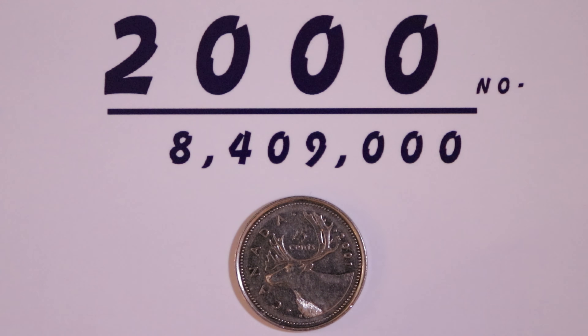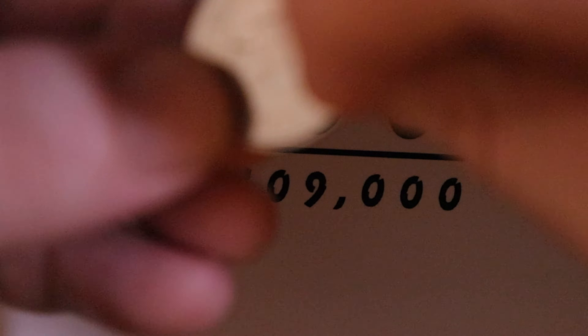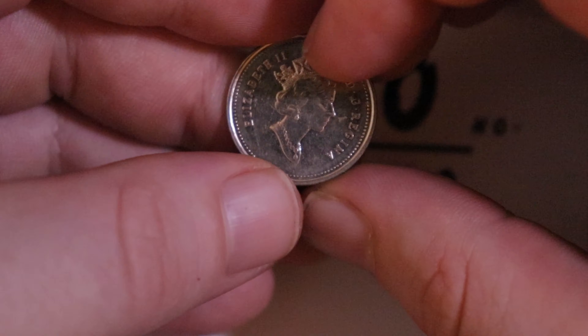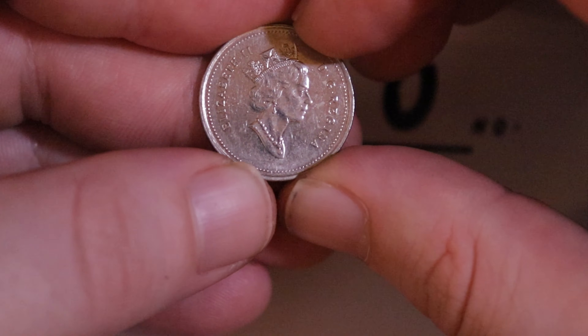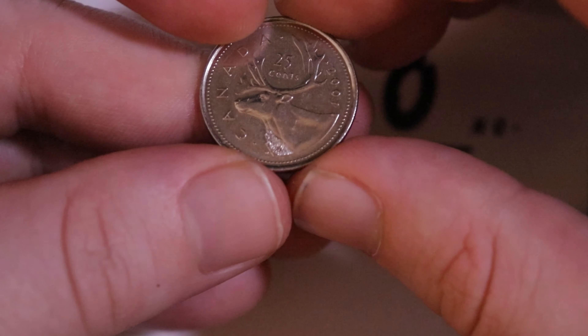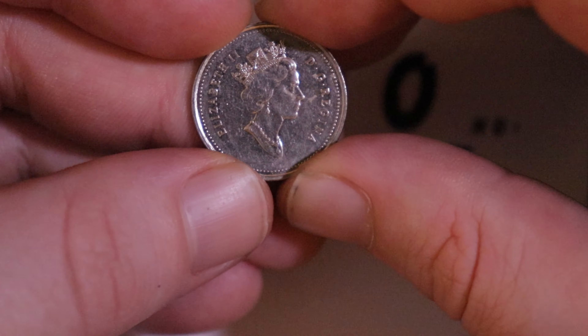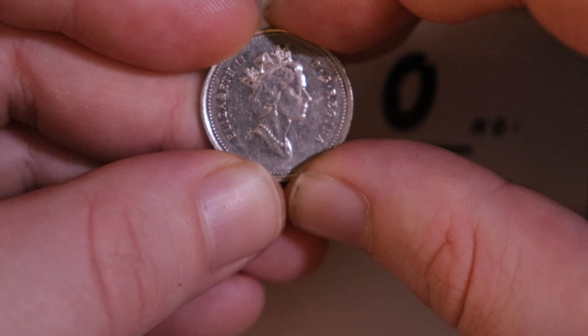Last but not least we have the 2000 No-P, minted at 8,409,000. This is slightly different from the nickel, which is the 2000 P you want to look for. This one right here is a very rare key date, and the difference between the P and the No-P is pretty simple: right under the queen's bust you will see a little P mint mark, and that stands for multiply plated steel.